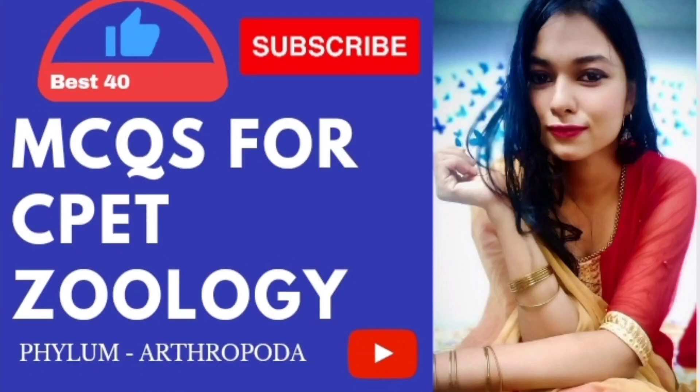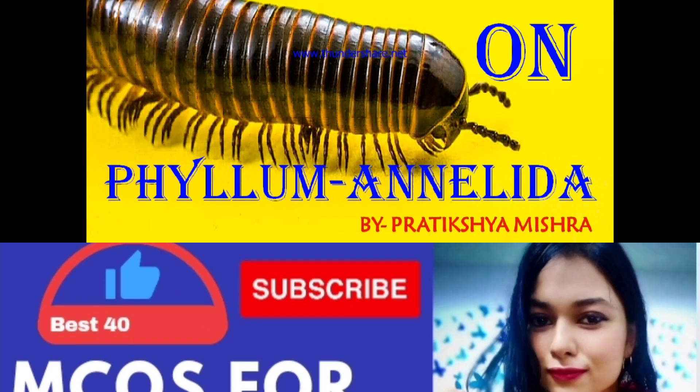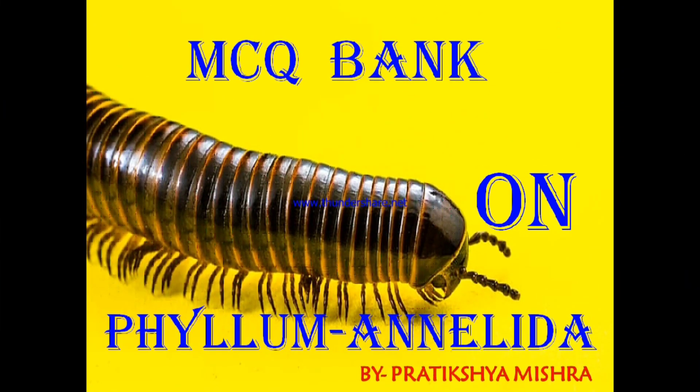Hello guys, welcome to my another video. Like every video, even today I will share the best 40 questions with you guys, and out of this topic you will get minimum one or two questions in the exam. Don't skip the video and please watch till the last. Here is our topic: Arthropoda.